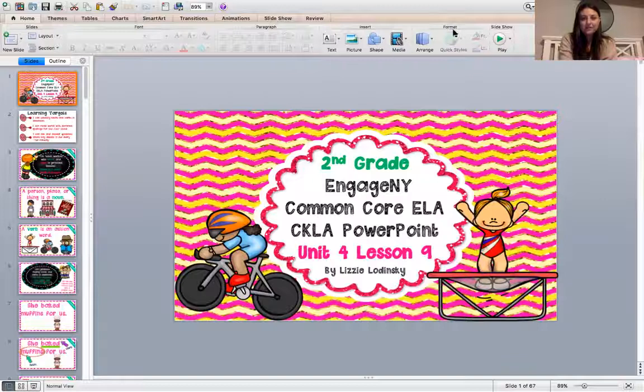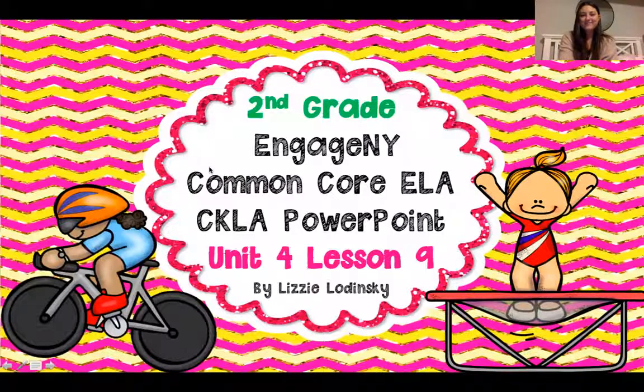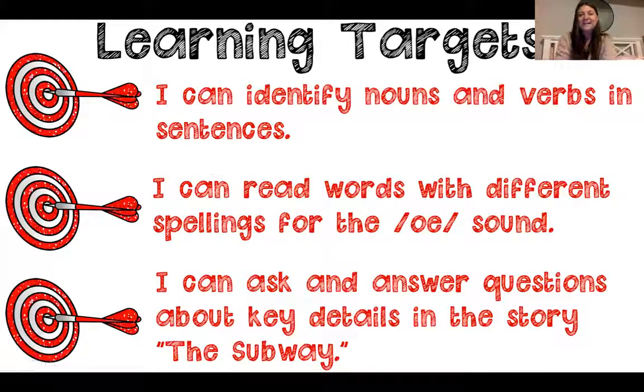As you guys know, I always start my lessons with some goals that let us know what we're trying to learn by the end of the lesson. I'm gonna share my screen and we're gonna look at our goals for today. Three targets today: I can identify nouns and verbs in sentences. Goal number two, I can read words with different spellings for the O sound. Goal number three, I can ask and answer questions about key details in the story, The Subway. Let's do this together.